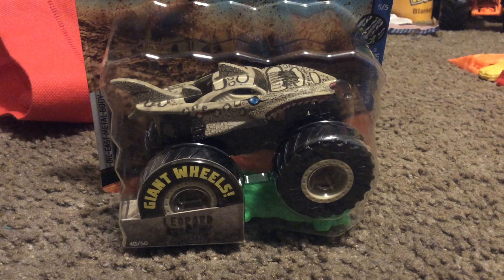Sorry about that, that was my Xbox One — it keeps doing that. So, let's talk about the Leopard Shark, shall we? Let's get started.